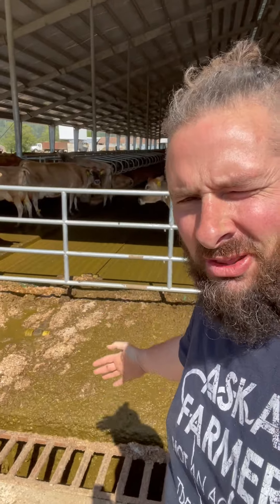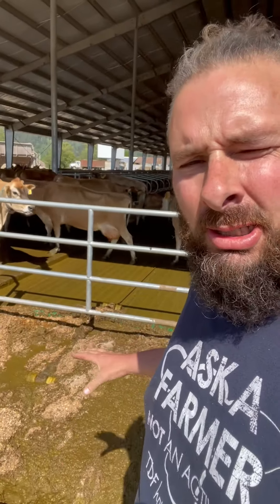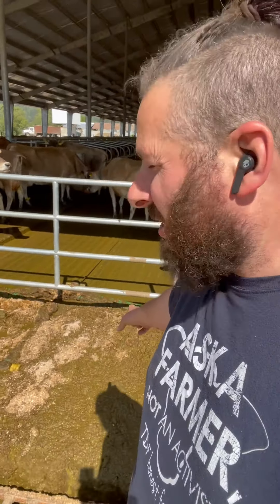The auto scrapers push everything to the poop plume every two hours, so 12 times a day. This beautiful piece of equipment is cleaning these lanes and keeping the grills nice and clean.